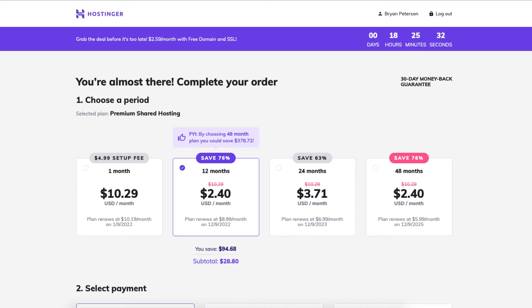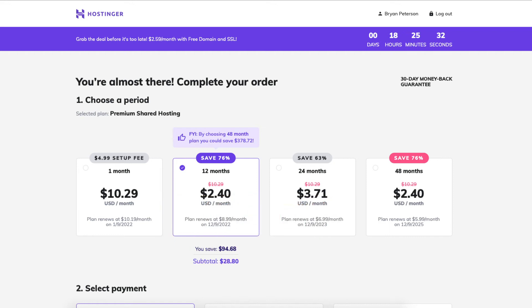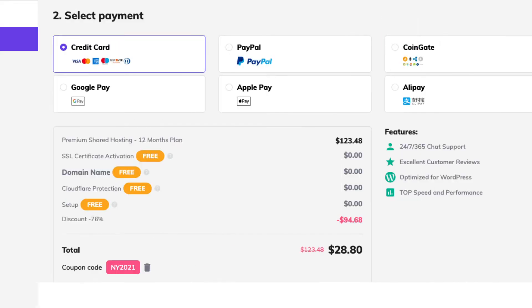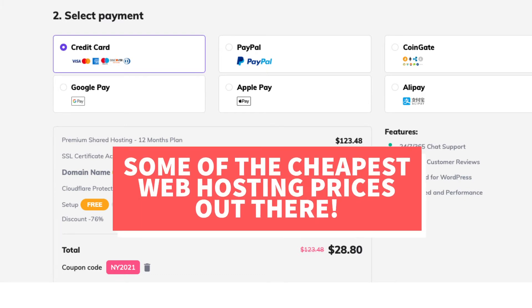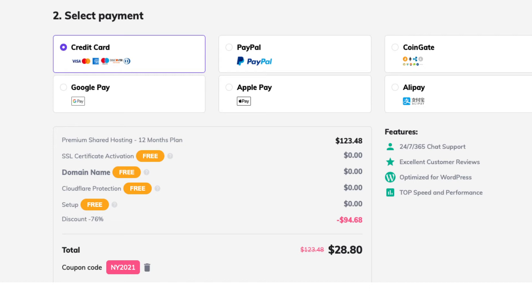I do want to note that the free .com domain name doesn't come with the monthly option. You'll need to go with the 12 month, 24 month, or 48 month term. With the 12 month term you'll get a free .com domain name and only need to pay $28.80 for a year of hosting — some of the cheapest web hosting prices out there.